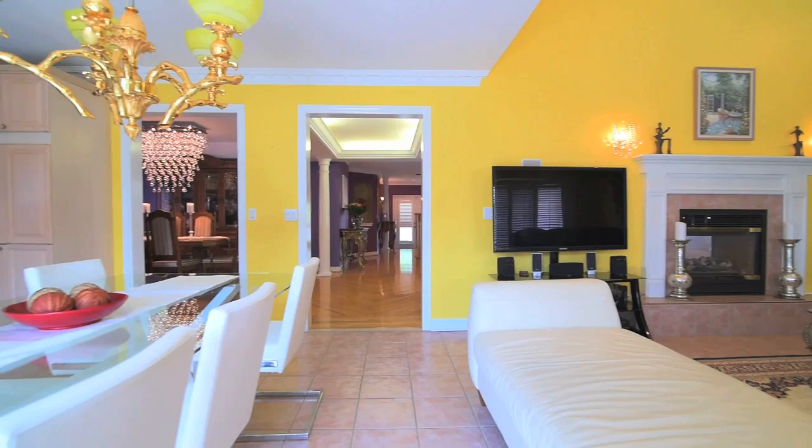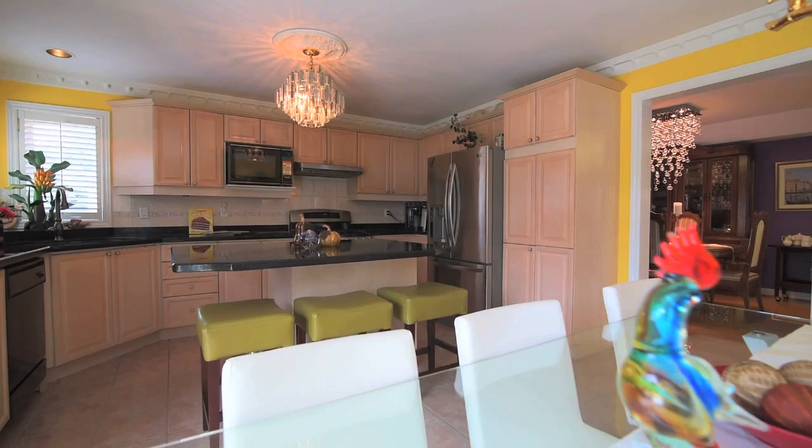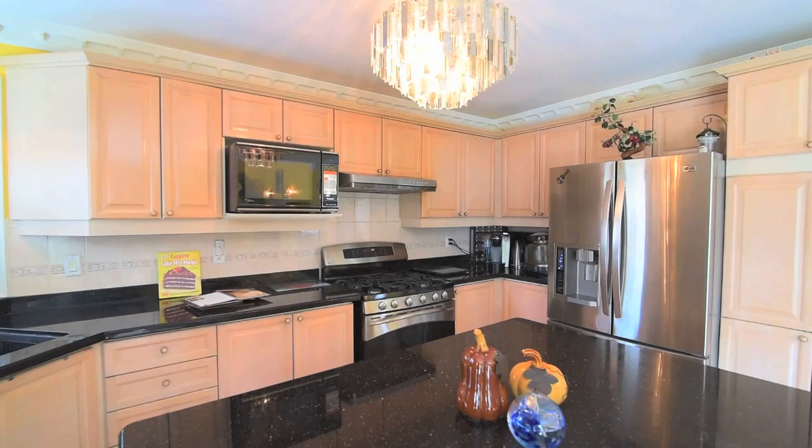A tiled floor flows seamlessly from the great room to the gourmet kitchen, which features a centre island with breakfast seating and plenty of cupboard, counter and pantry space.